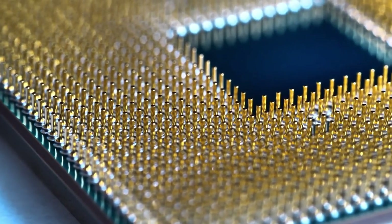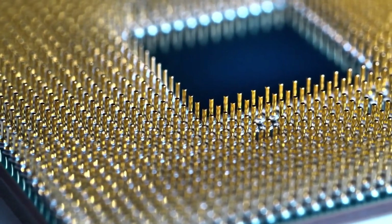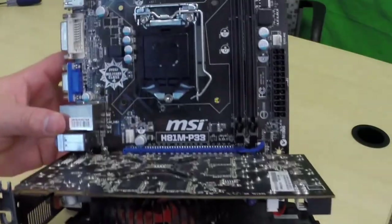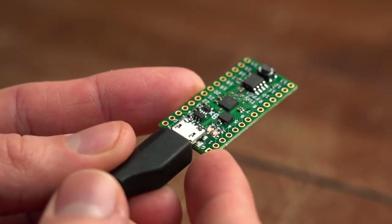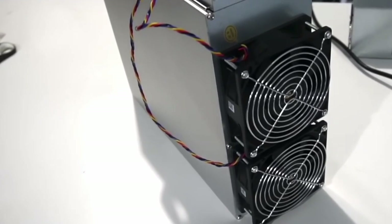The hardware used for AI today mainly consists of one or more of the following: central processing units (CPUs), graphics processing units (GPUs), field programmable gate arrays (FPGAs), and application-specific integrated circuits (ASICs).